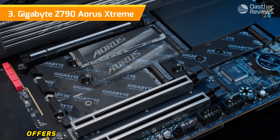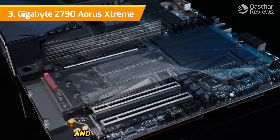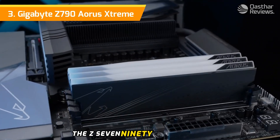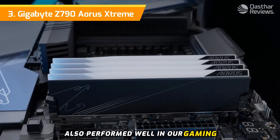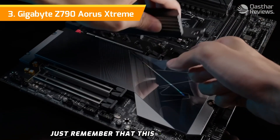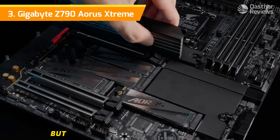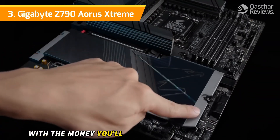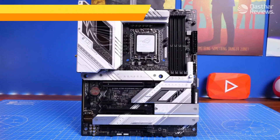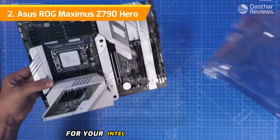MSI's Z790 Godlike offers a few more features like seven M.2 sockets, but costs $400 more and is physically bigger, making it hard to recommend unless money is no object. The Z790 Aorus Extreme also performed well in gaming, productivity, and overclocking tests. Just remember this is an E-ATX model, so you'll need a case with a bit more room than standard ATX options — but you could buy a bigger case with the money you save over other Z790 flagship options.